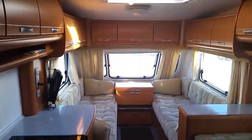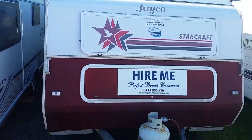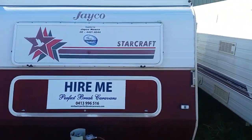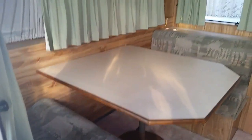Then you've got the Jayco Starcraft next to me. A different layout but it still has a pop top and a bunk bed. You've got a table and chairs that turns into a double bed.